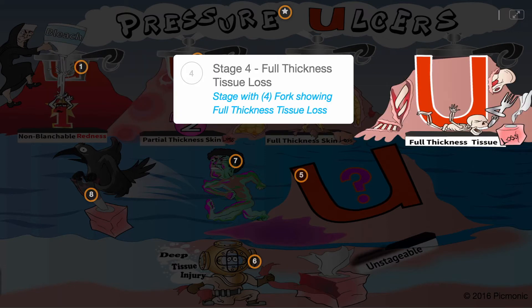Stage 4 pressure ulcers, on the other hand, show full thickness tissue loss, leading to visible muscle or bone — the stage with 4 showing full thickness tissue loss.